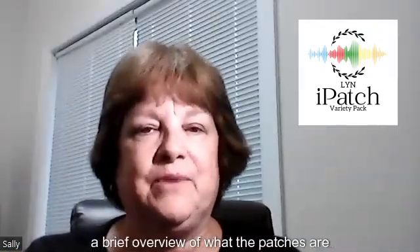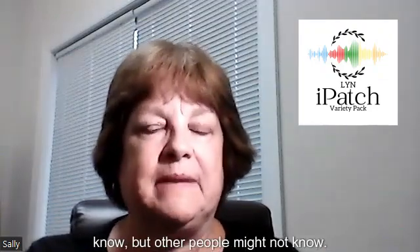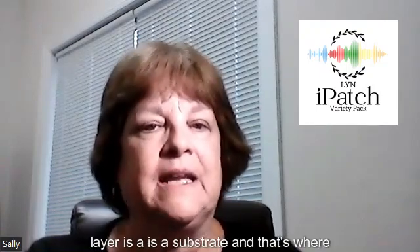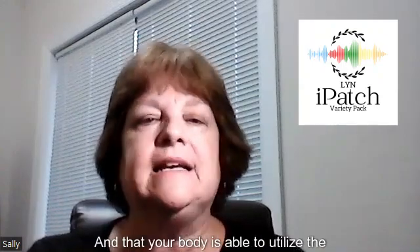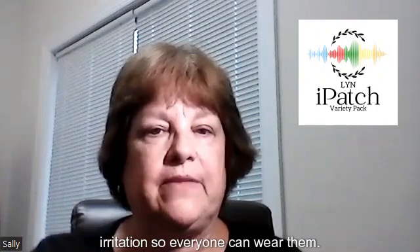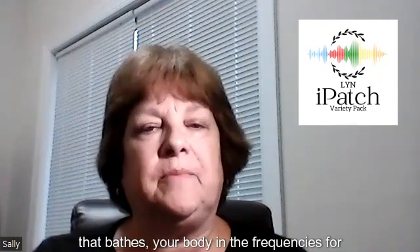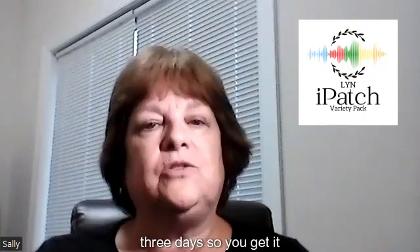Let me just give you a brief overview of what the patches are like. The patches are actually two layers. The top layer is a substrate, and that's where the frequency is infused into it that your body is able to utilize. The bottom layer is a band-aid type material that's hypoallergenic, so it's soft on your skin and doesn't cause irritation, so everyone can wear them. When you place the patches on your body, that bathes your body in the frequencies for the duration of the patches, which is three days.